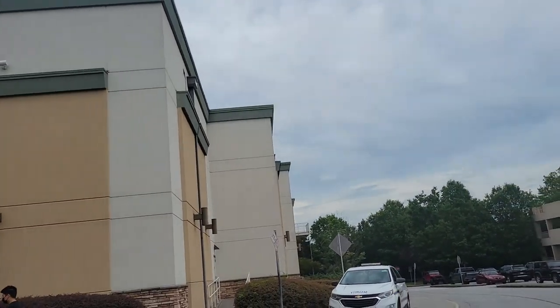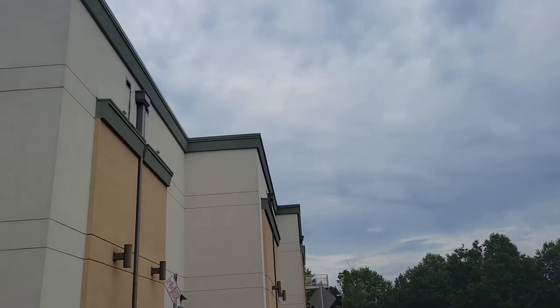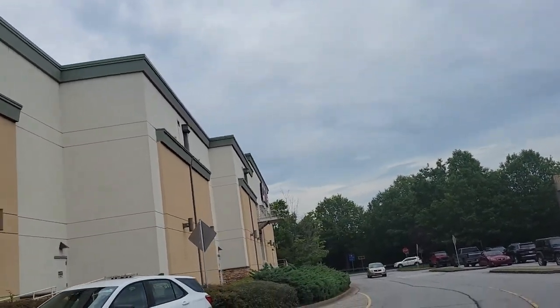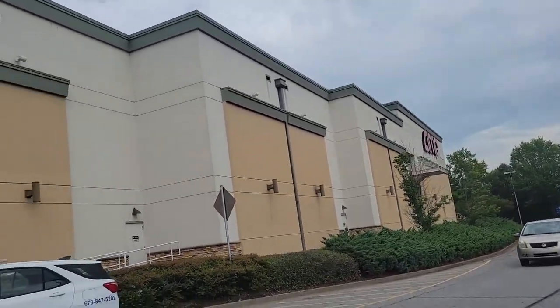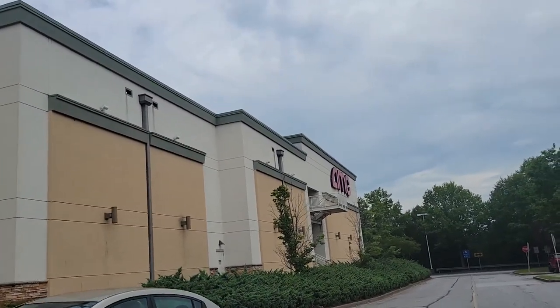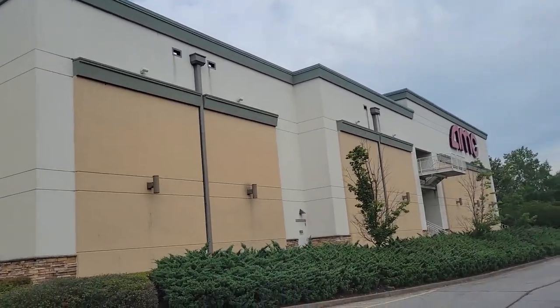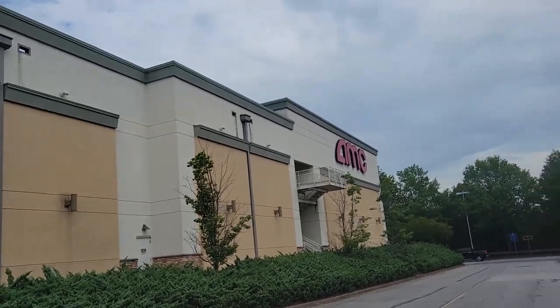Given the location in the mall, the exterior here of the AMC Sugarloaf Mills is pretty unremarkable. They've got just a sign that's the AMC on the outside — really, that's the only way that you would know where in the mall it was located. But as we saw, inside it was very nice. Very well put together.